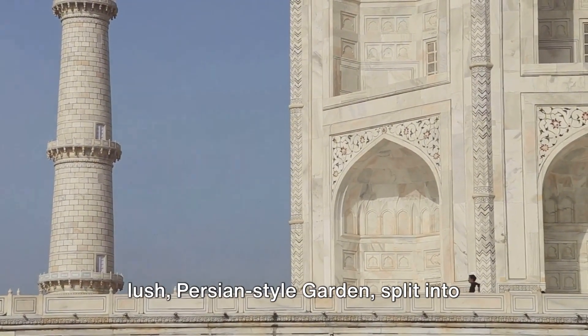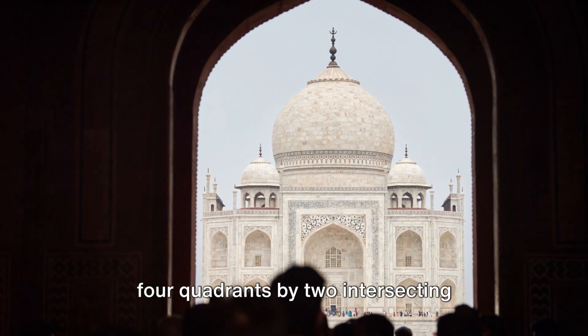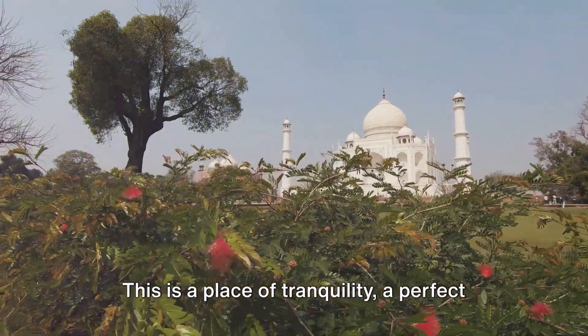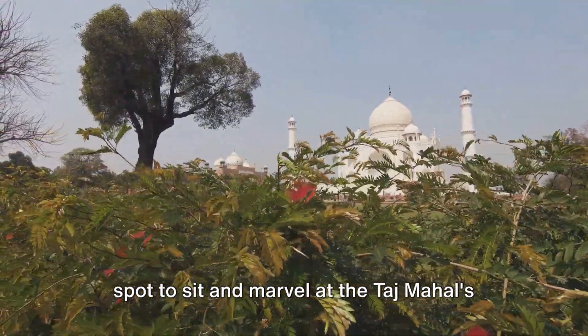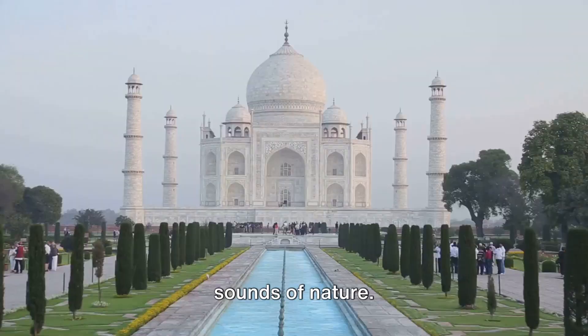Moving forward, you'll find yourself in a lush Persian-style garden, split into four quadrants by two intersecting channels of water. This is a place of tranquility, a perfect spot to sit and marvel at the Taj Mahal's grandeur while enjoying the soothing sounds of nature.